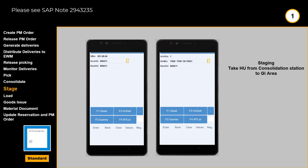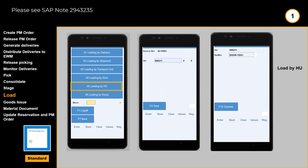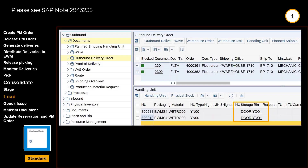The staging task, bringing the goods from the consolidation area to goods issue area, can also be done using the RF handheld devices. After completion of the staging on the handhelds, the warehouse monitor confirms that the handling units are in the goods issue area, ready to be loaded onto waiting trucks. Loading can also be done using handheld devices. We move them handling unit by handling unit from the goods issue area and through the relevant loading door. After completion of the loading, the new position in the loading dock is also reflected in the warehouse monitor.